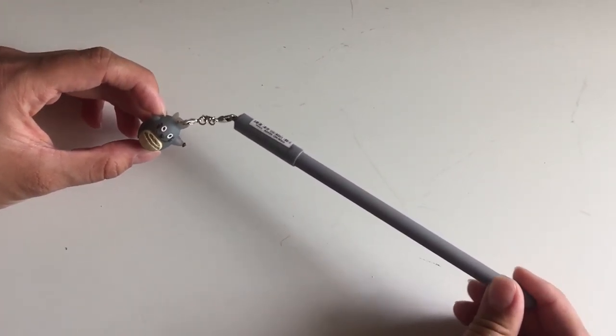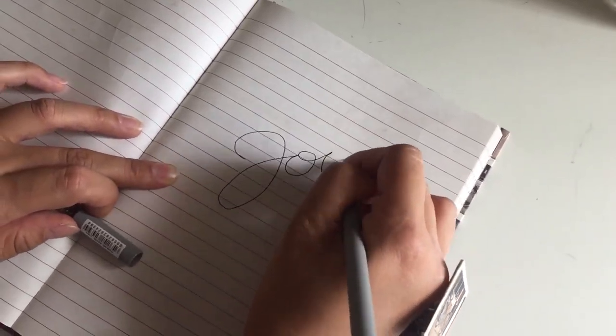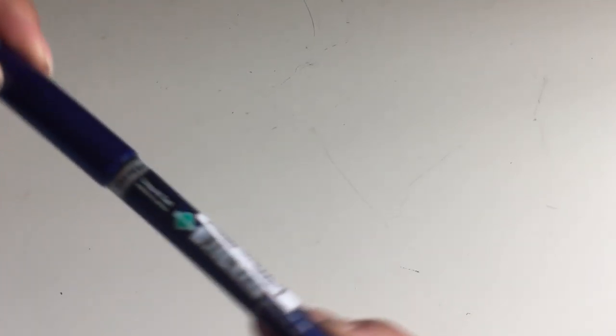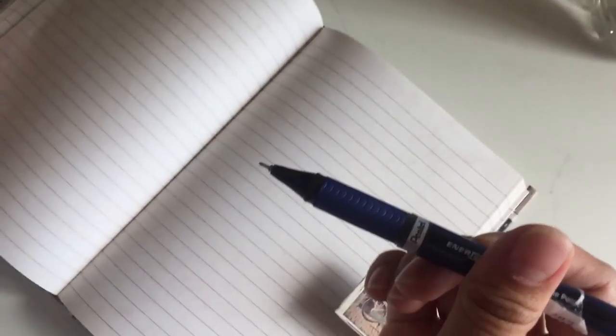Next I got this pen. This pen is in black ink and it's really cute because it has this little keychain on it. It's a really thin tip pen and it does write in black ink. Next I got this pen — it's by Energel and I think it's a local brand over there. This pen is also thin tip and it is in blue ink.